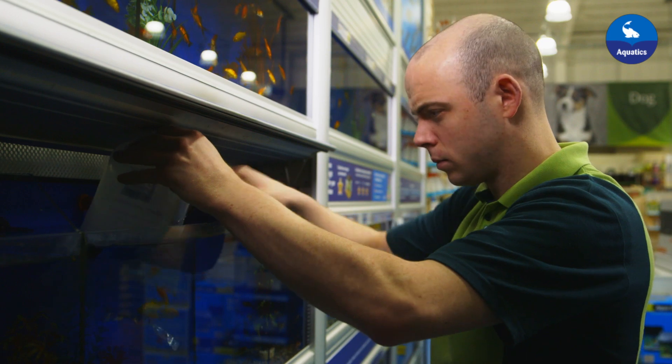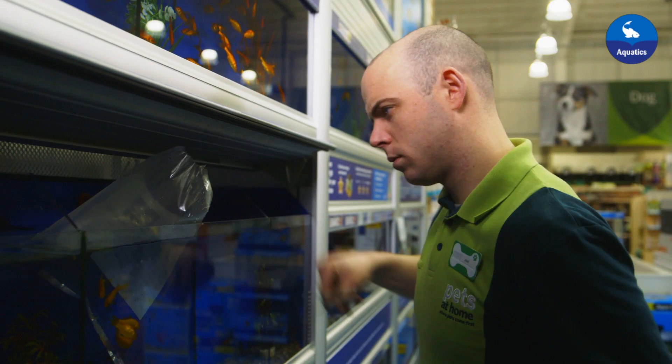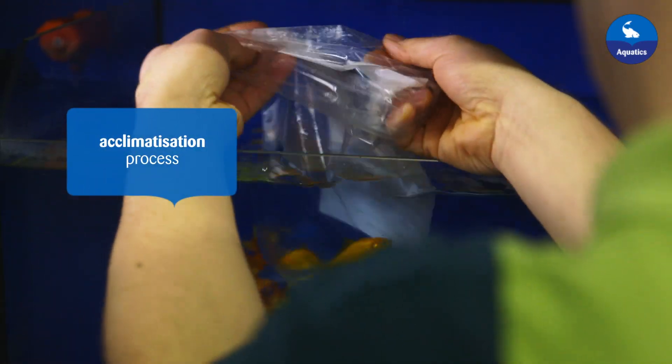Once this initial check is complete, the fish are transferred into the fish tanks in their oxygenated bags to acclimatise to the water in their new temporary home.